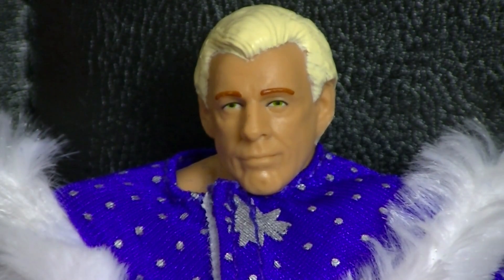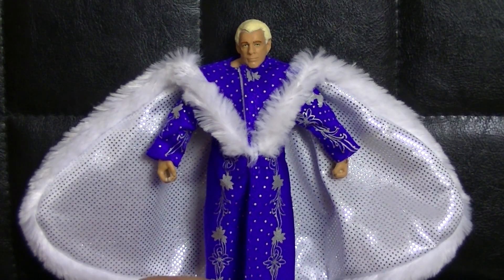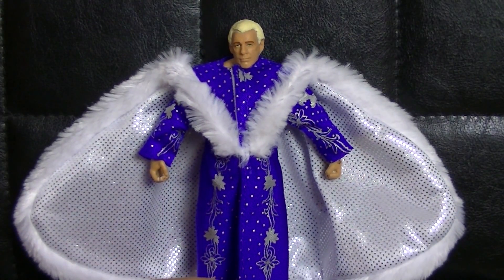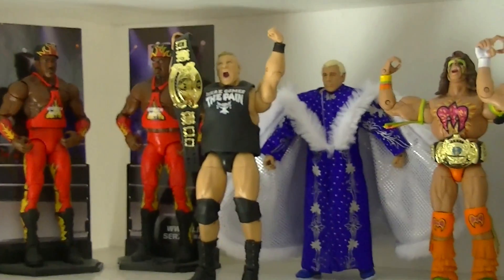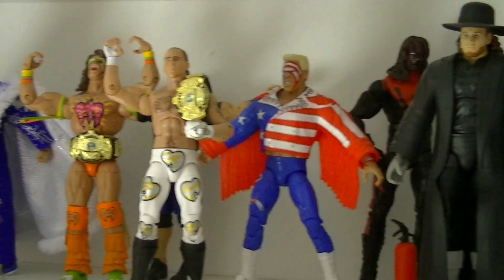Und erst recht mit der Figur, die ihr als nächstes beim Unboxing erwarten könnt – ich will aber nichts genaueres jetzt schon verraten. Ric Flair, der Nature Boy – willkommen in meiner Sammlung! Leute, schlagt zu. Ist eine Figur, die zur Zeit unter 20 Euro zu haben ist, und ich denke mal, ist ein Blickfang im Regal auf jeden Fall wert.